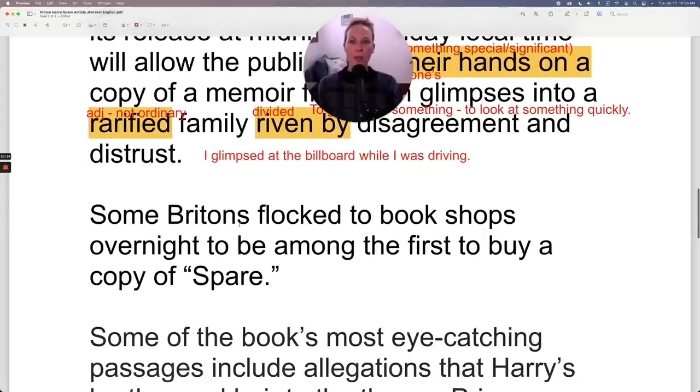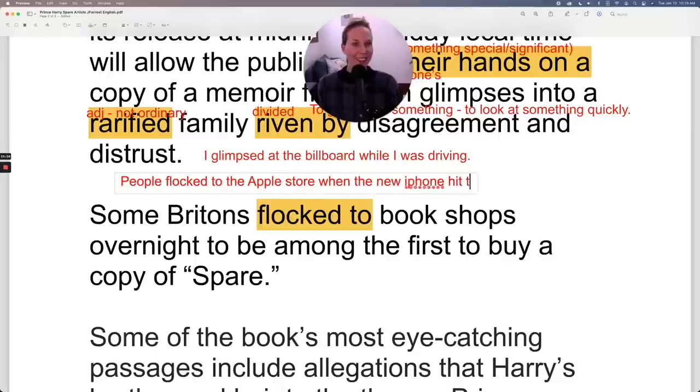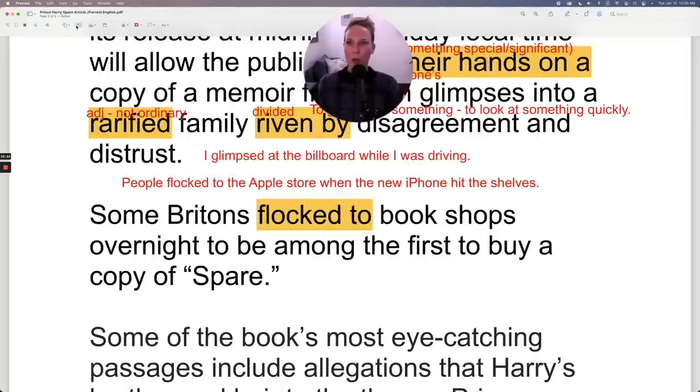Some Britons flocked to bookshops overnight to be among the first to buy a copy of Spare. When you flock to a location, it describes when a large number of people go to a location generally at or around the same time. For example, people flocked to the Apple store when the new iPhone hit the shelves — a large number of people going around the same time because the iPhone was released at a specific date.